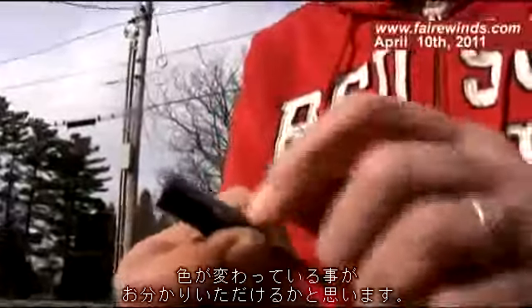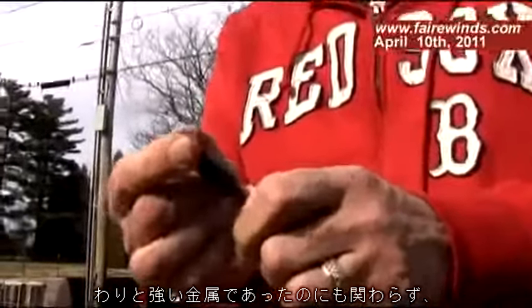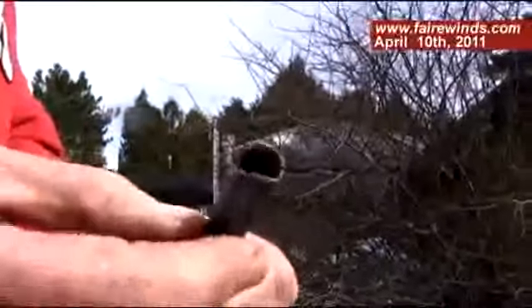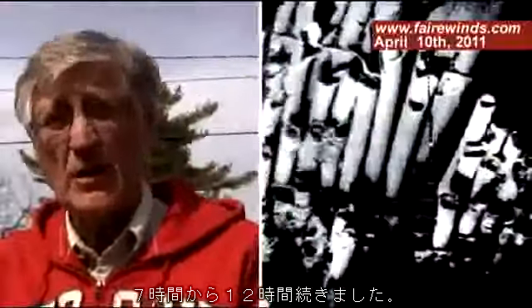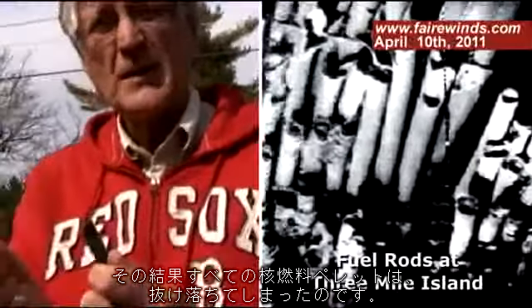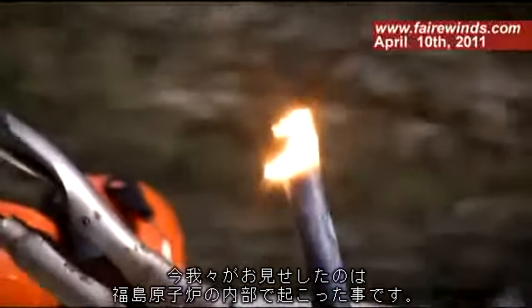What we just did was we oxidized the zircaloy. You can see it's a different color now. The metal that was quite strong becomes very, very brittle, and we were just able to break pieces right off the end of it. Inside the nuclear reactor, it ran at that temperature for 7 to 12 hours. The fuel got brittle, and all those nuclear pellets were then allowed to fall out.